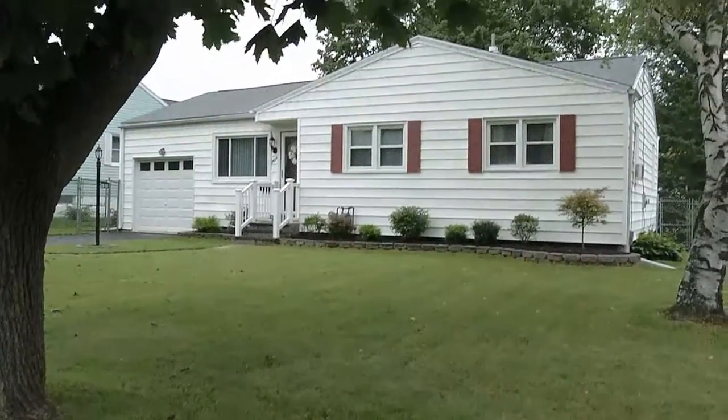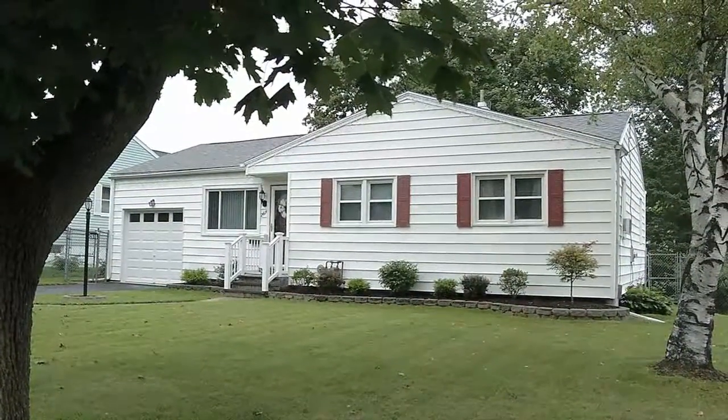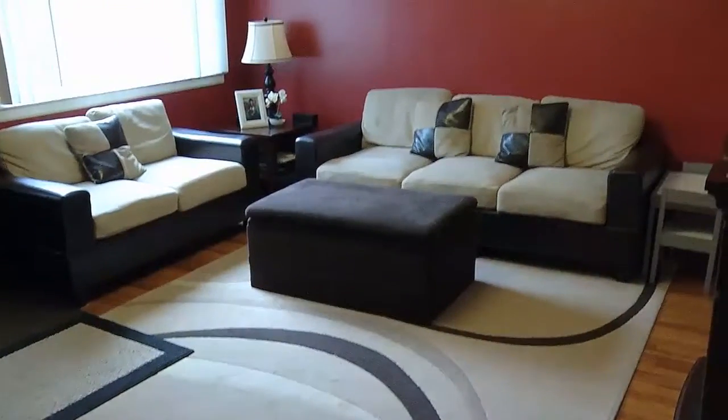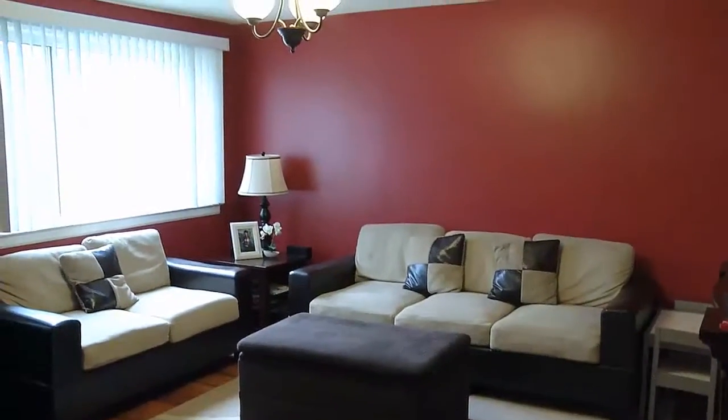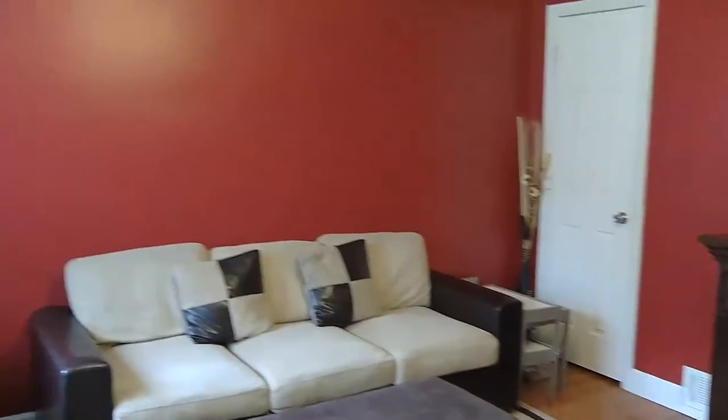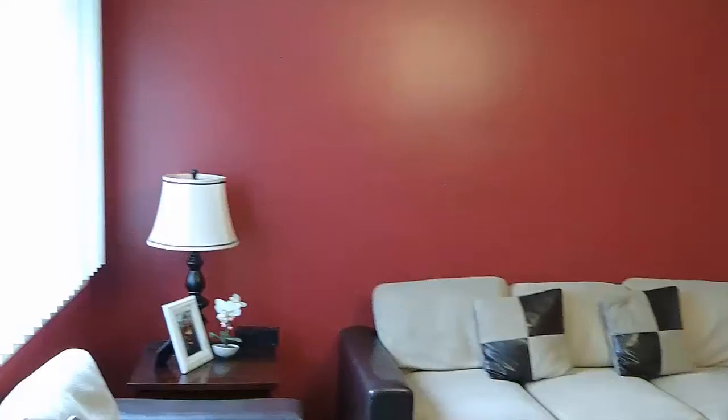This house is wonderful. Oh my gosh. I just, sometimes you walk into a house and you're like, this is... but you walked in here, the red is very bright and it's very bold, but everything in this house has been pretty much redone.